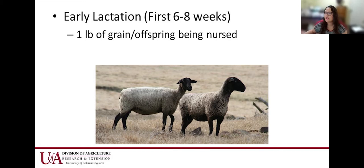In early lactation — the first six to eight weeks where they're producing milk for their offspring — we need to supplement about a pound of grain per offspring being nursed. So if she's just got a single, feed her a pound; but if she's got triplets, you probably need to feed her three pounds. This ensures she doesn't get too thin and that the milk she's producing is nutritious for those offspring.